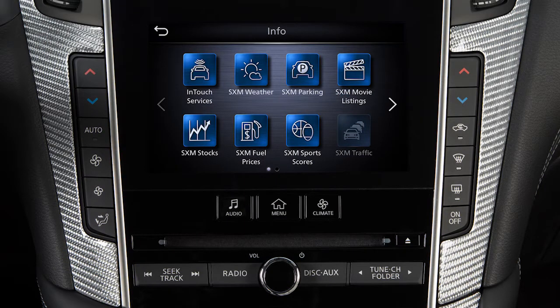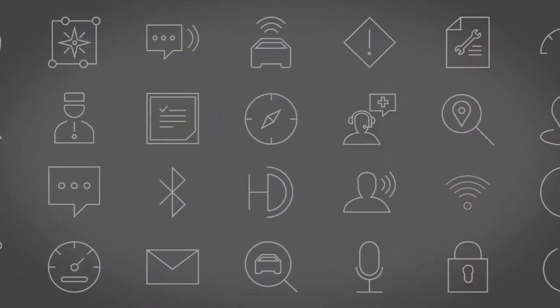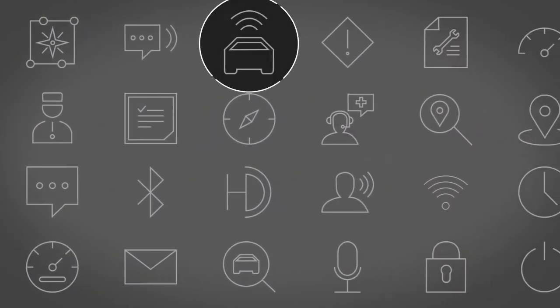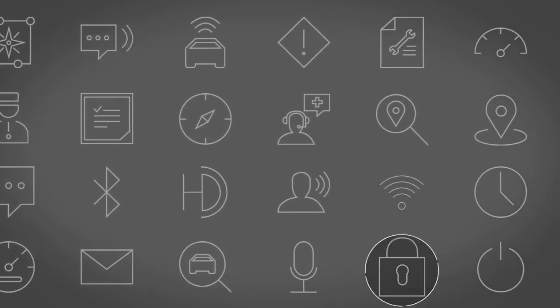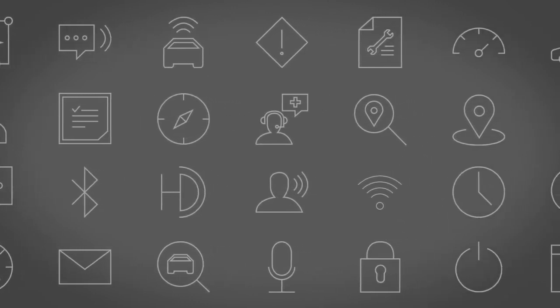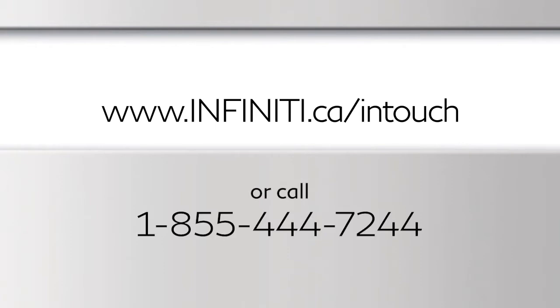Your vehicle may include Infinity InTouch connected features and services such as emergency SOS calling, automatic collision notification, Wi-Fi, remote services, and more. For complete information about your Infinity InTouch features and services, please visit this website or call 1-855-444-7244.